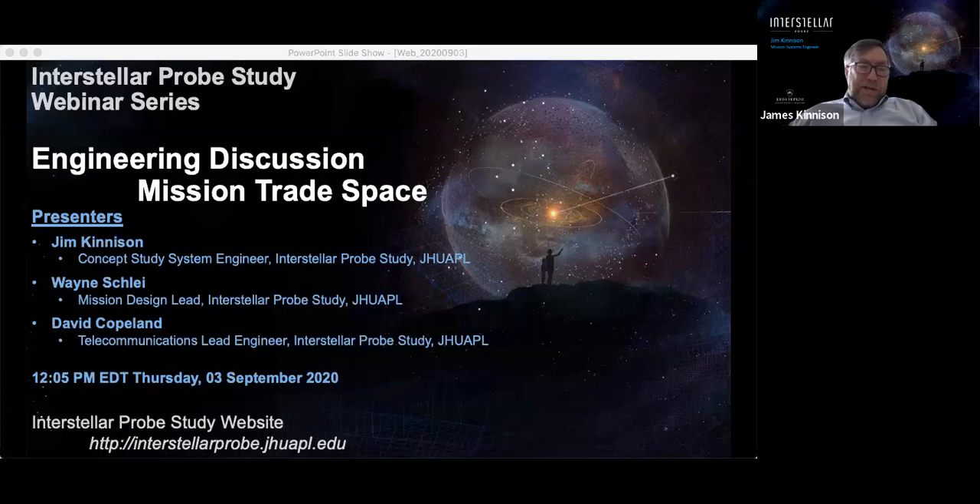For the folks who have seen previous webinars, this one's going to be a little bit different today. In past webinars, we've talked a lot about the really cool science that a mission like Interstellar Probe would be able to do if it escaped from the heliosphere. Today we're going to talk about what such a mission might look like, what the concepts might look like, and what the trade space associated with those concepts would be.